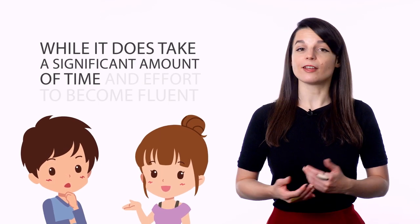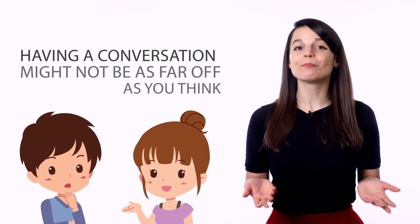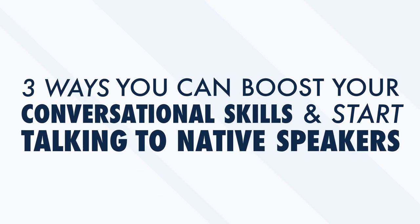Most people who learn a foreign language do so to one day have real-life conversations with native speakers. When you start out learning and crack open your first textbook or listen to your first podcast, having a real conversation can feel like a fantasy. But this couldn't be further from the truth. While it does take significant time and effort to become fluent, having a conversation might not be as far off as you think. In this video, we'll look at three ways you can boost your conversational skills and start talking to native speakers.